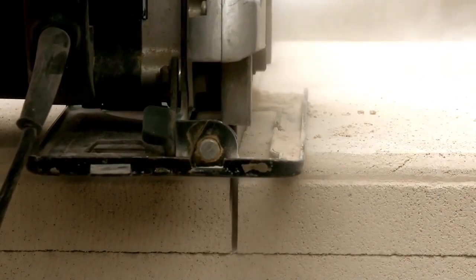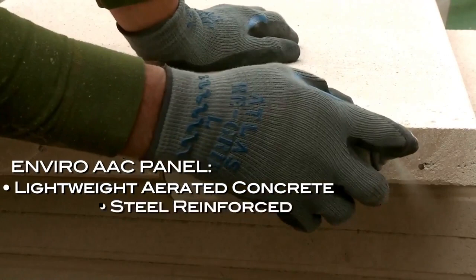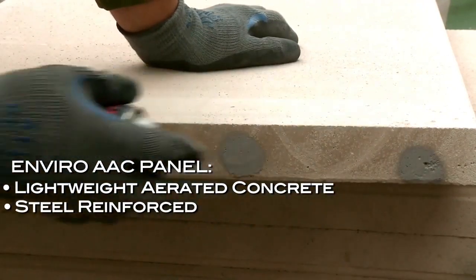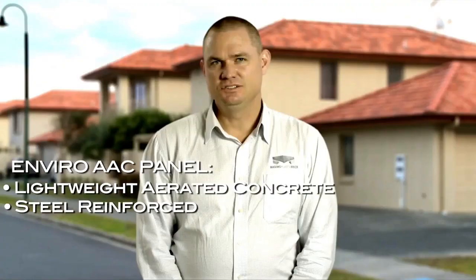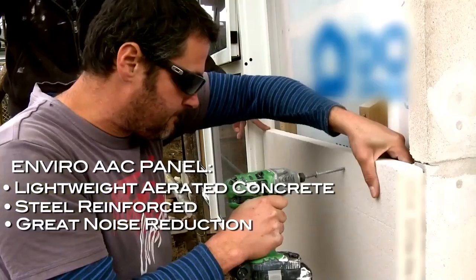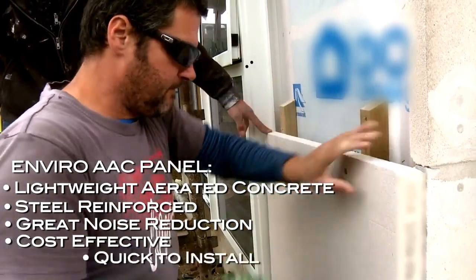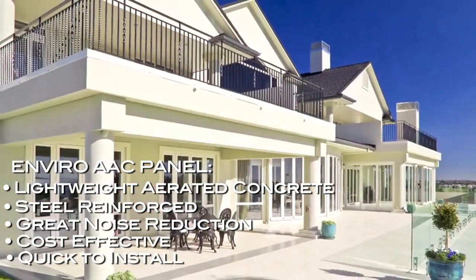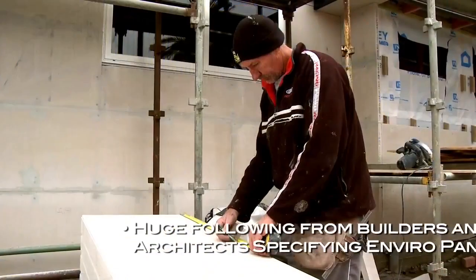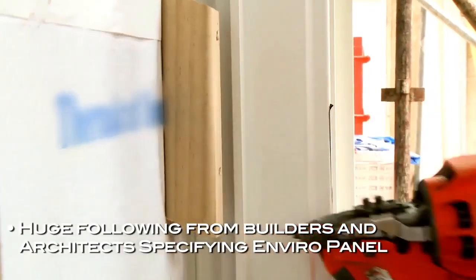Enviro AAC panel is a lightweight aerated concrete panel with steel reinforcing through the centre for added strength. The unique air cells in Enviro absorb and reduce noise. It's cost effective, quick to install and a strong solid substrate for finishing plaster houses. We have a huge following from builders and architects who are specifying EnviroPanel because it comes with so many benefits.